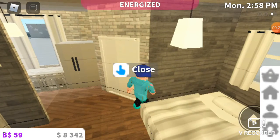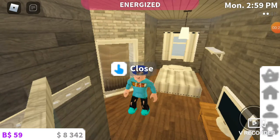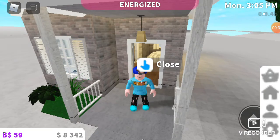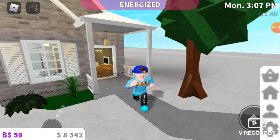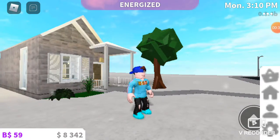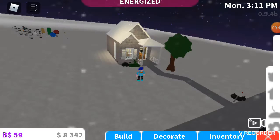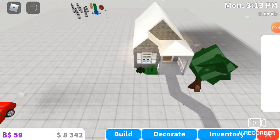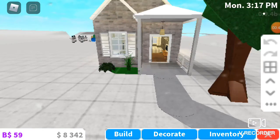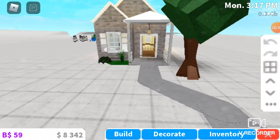Thanks to this YouTuber — I forgot their name — but they made a tiny home for 3k. If you can hear anything, it's just my brother and sister. So I made this; I'll go into build mode and show you.